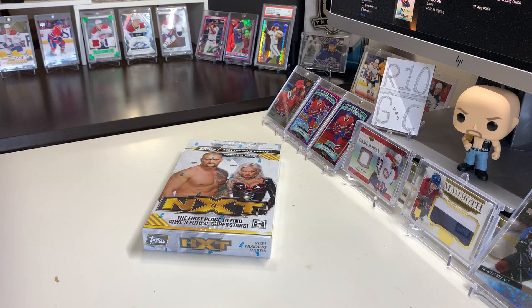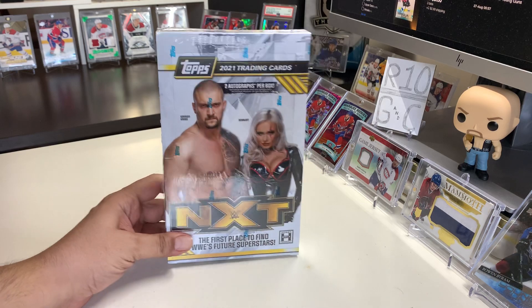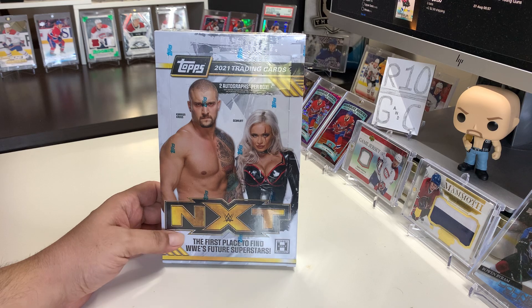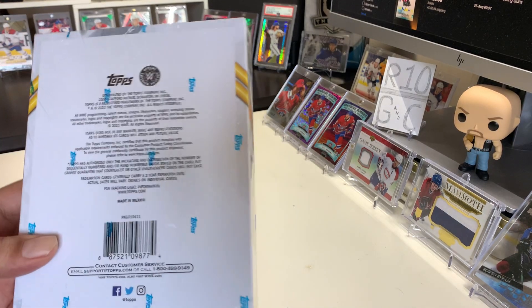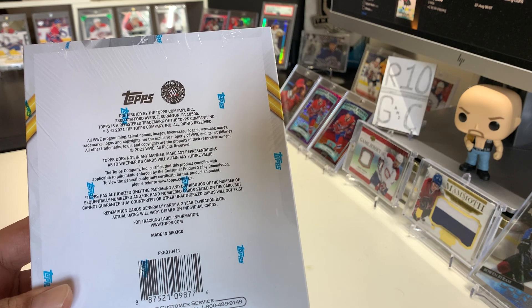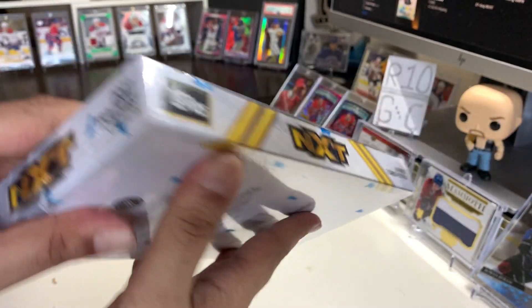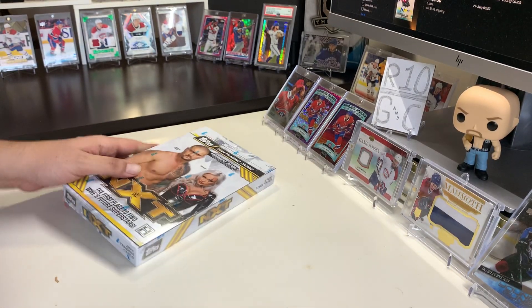Welcome back folks to R10 Gaming and Collectibles. Today we're doing something brand new — we're going to open a box of NXT 2021 trading cards. You can find two autographs per box. I picked this up for, I believe, $70. I don't think there's any odds information on the side, but let's get right into it.